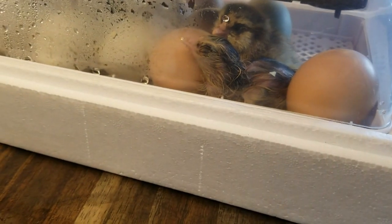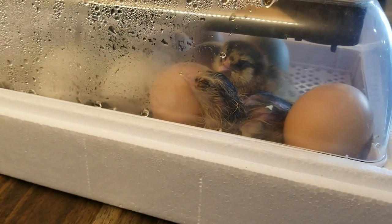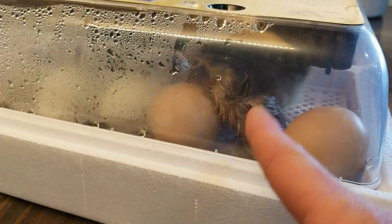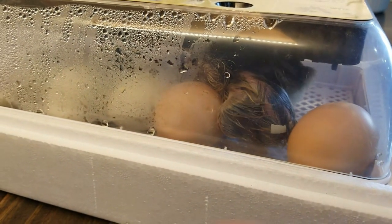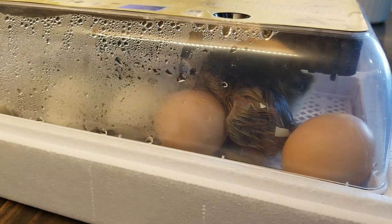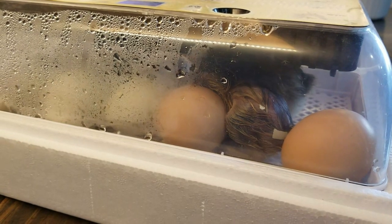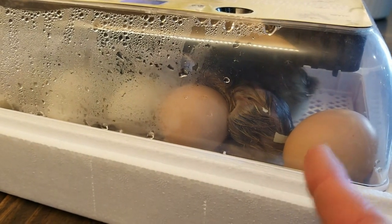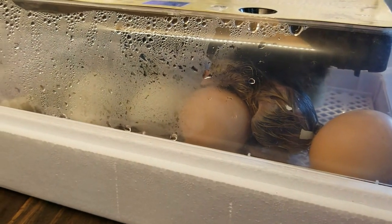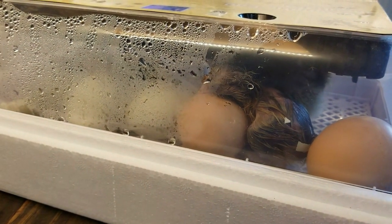I didn't even know this one was hatching until all of a sudden I heard two little birds in there. So we've got two Easter babies so far. Last time we only got one Betty egg hatched — we have six of each this time, and two have hatched and one is about to hatch, I think. We'll just see what the day brings us — they're so cute though.